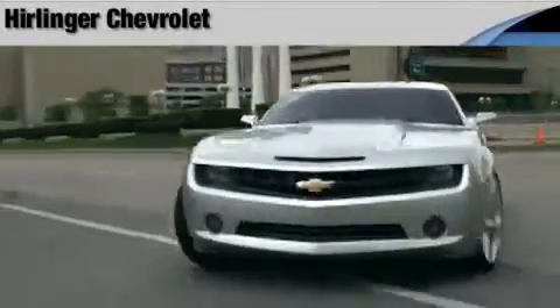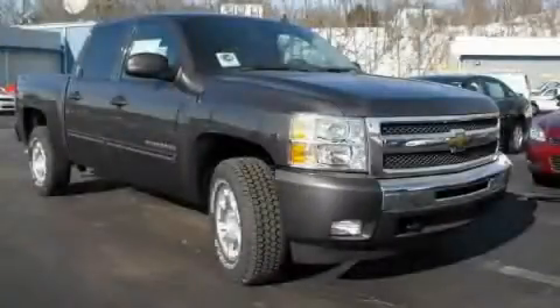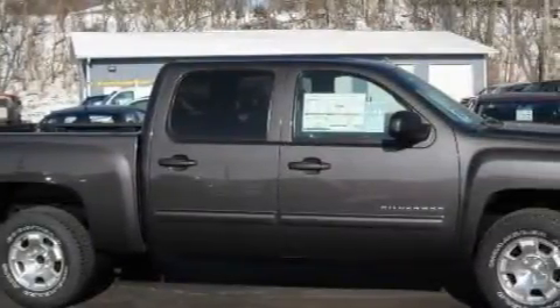Another fine vehicle offered by Herlinger Chevrolet. This is a brand new 2010 Chevrolet Silverado 1500. Whether hauling, commuting, or towing, this truck is the right one for you.